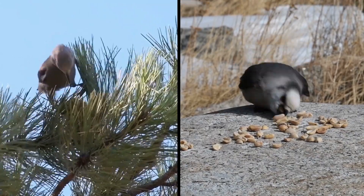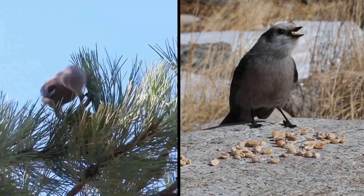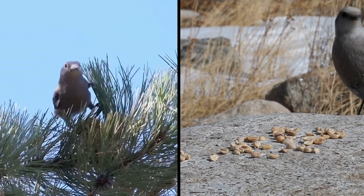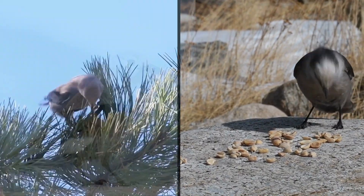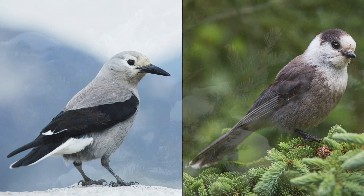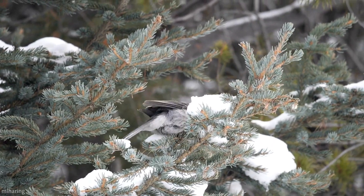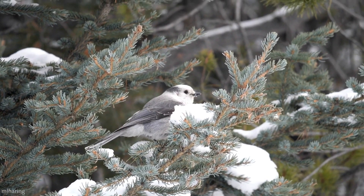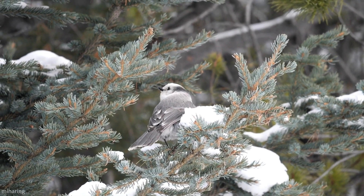Clark's Nutcrackers are sometimes confused with the similar-looking Canada Jay. Their ranges do overlap a bit, particularly in the Rocky Mountains of the U.S. and Canada. If you're not sure how to tell them apart, look at the bill. The Nutcracker's bill is long and dagger-like, whereas the Canada Jay's bill is much shorter. Also, keep an ear out for their calls. Their calls are made up of harsh chatters and clear whistles and sound more like that of a blue jay.